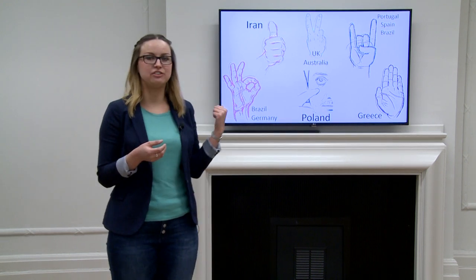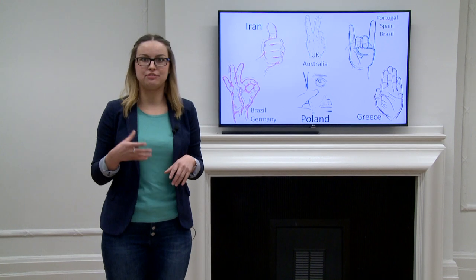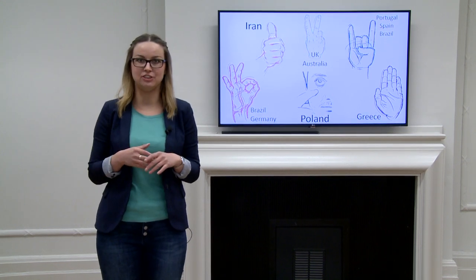The six gestures on my slide, for example, they can get you into trouble in different parts of the world despite your best intentions.